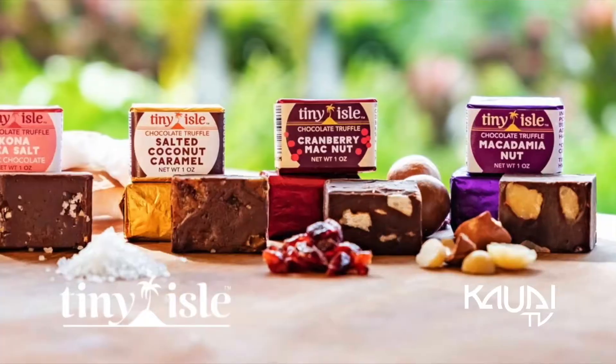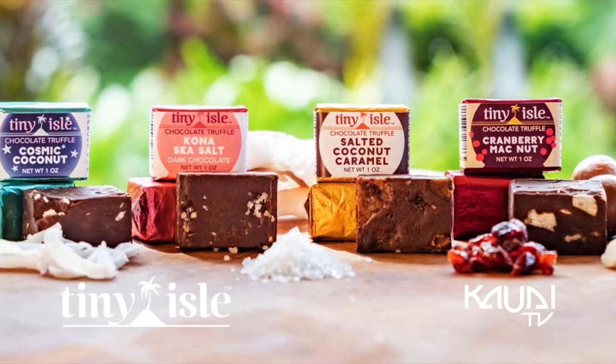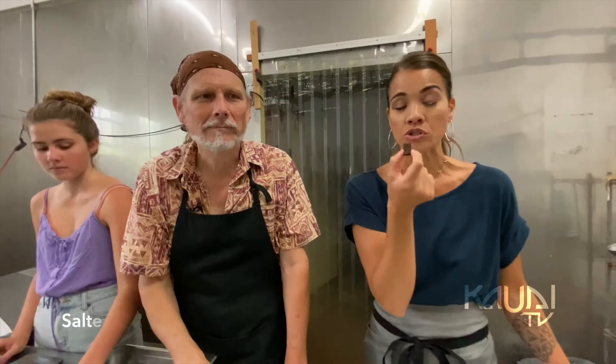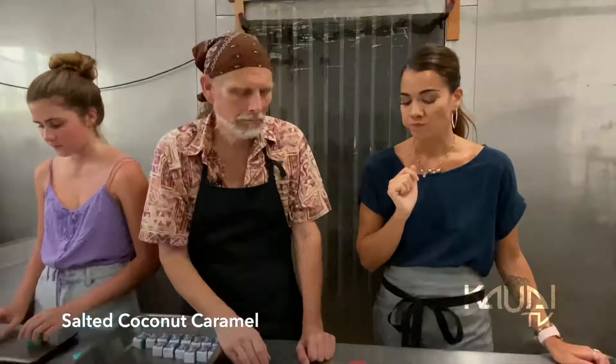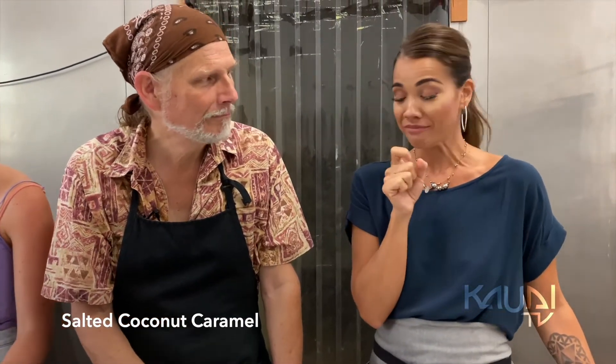It all started with the fudge. That spun off to what we call truffles. It's a chocolate confection and then we use different local ingredients to flavor it. That's really good. Oh, I can taste the salt pieces in there. It's really dark chocolatey kind of feel. It melts in my mouth.